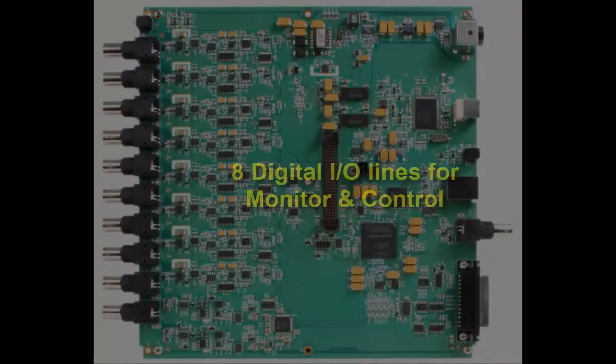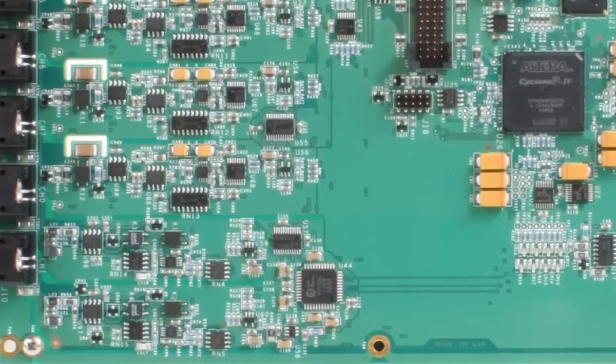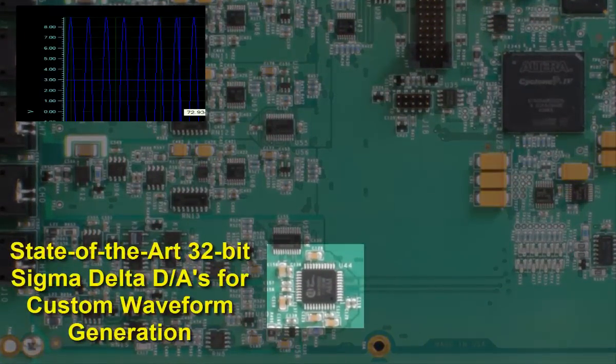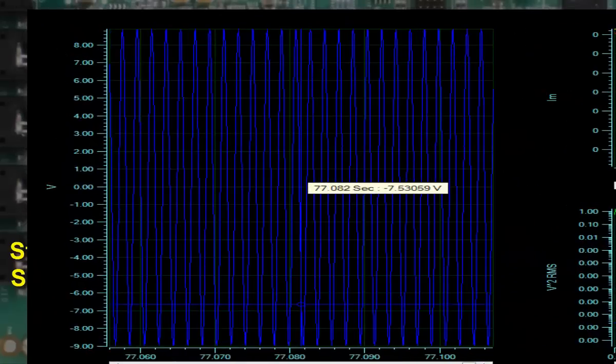The digital I/O port provides monitor and control capabilities. And a two-channel, ultra-high-performance 32-bit DAC is included, so you can create complex precision waveforms for stimulus and excitation.